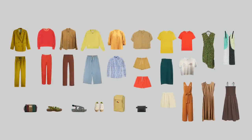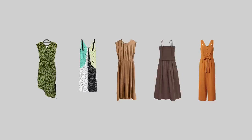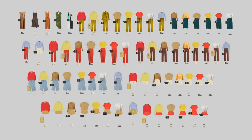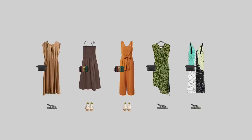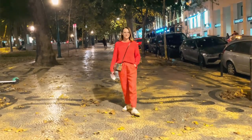My updated summer capsule now consists of 9 tops, 8 bottoms, 4 dresses, 1 jumpsuit, 1 blazer, 3 pairs of shoes, 2 bags and 1 city backpack. When I mix all these items together, I get at least 70 outfits — that's a good number for my new lifestyle needs. So far I'm very satisfied with my capsule; I'm wearing everything and never feel bored with it. Even my longer pants are useful — I usually wear them in the evening when we go for a walk or a late dinner.